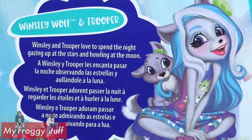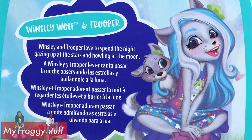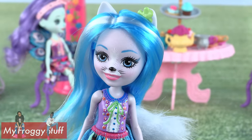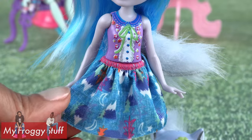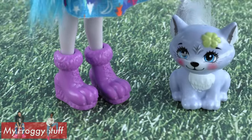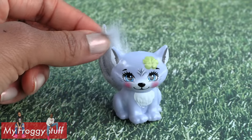Winsley Wolf and Trooper love to spend the night gazing up at the stars and howling at the moon. She has blue and white hair with wolf ears and there's a little green flower, painted top. On her skirt you can see mountains, moons and trees. Her shoes look like wolf paws.